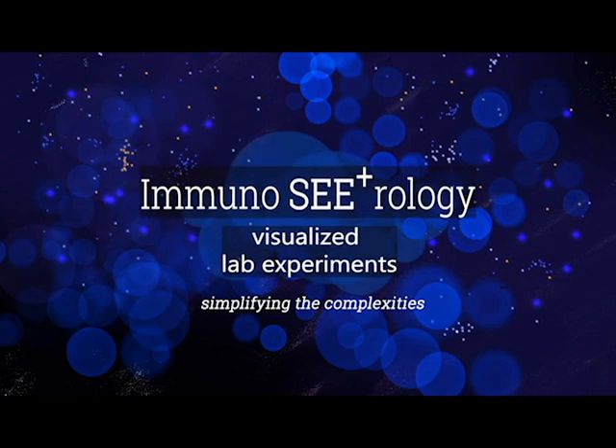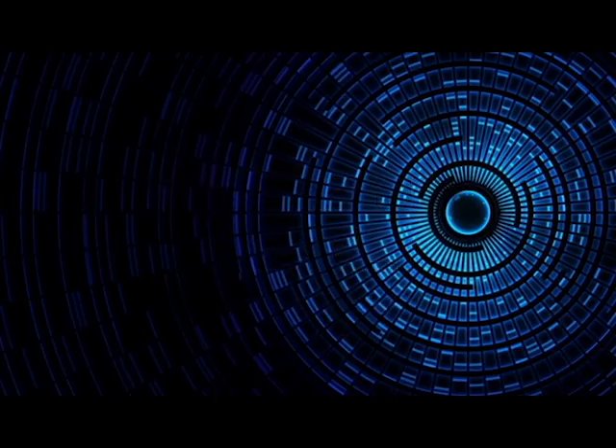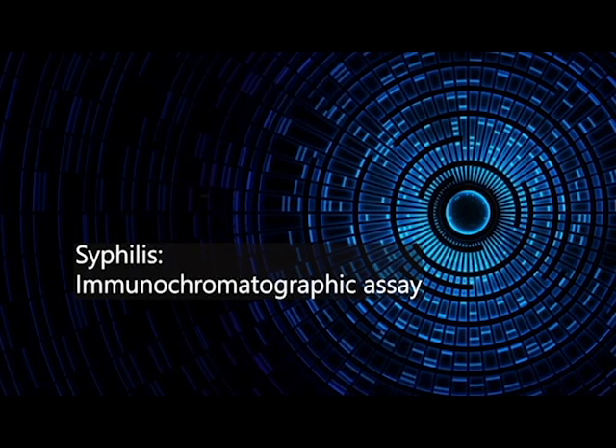Immunoserology Visualized Lab Experiments: An Immunochromatographic Assay for Syphilis.